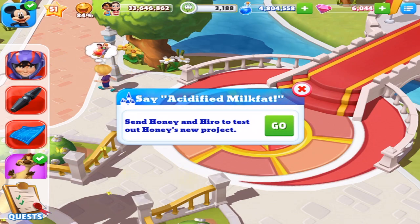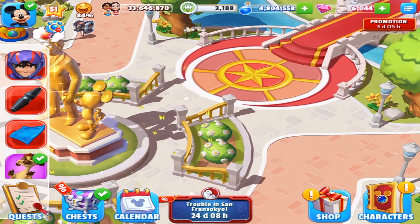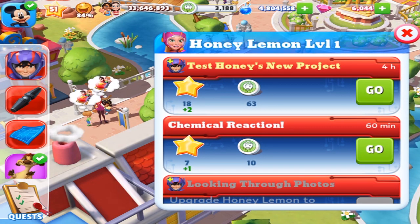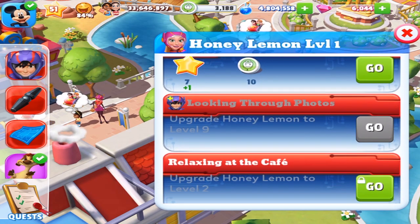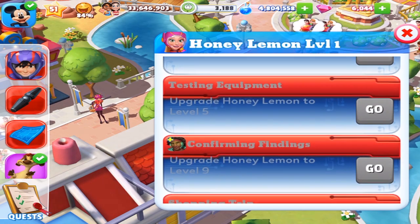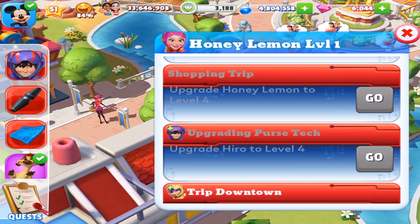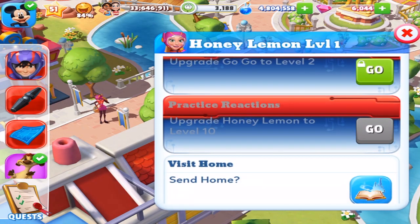It looks like it's probably going to be needed — it is going to be needed because you've got the background. Where's Honey Lemon, by the way? For her requests, we've got: Test Honey's new project, Chemical Reaction, Looking Through Photos, Relaxing at the Cafe, Testing Theories, Selfie, Testing Equipment, Confirming Findings, Shopping Trip, Upgrading Purse Tech, Trip Downtown, and Practice Reactions.